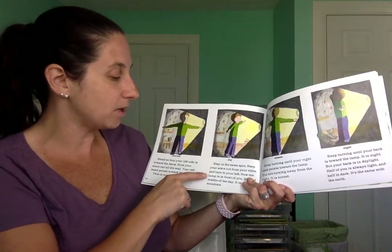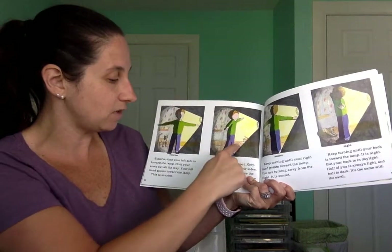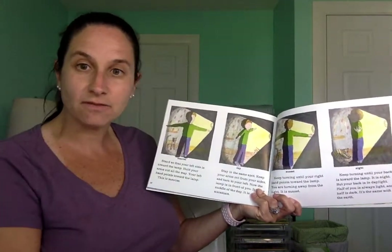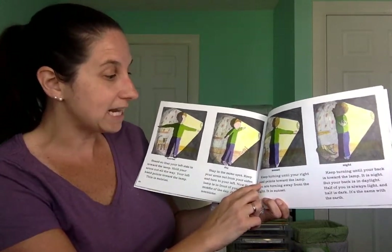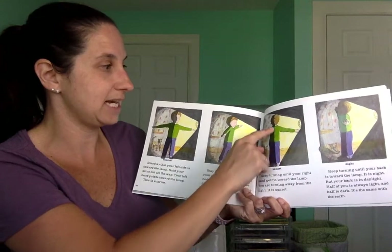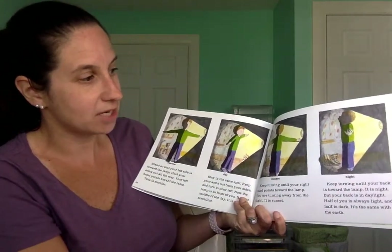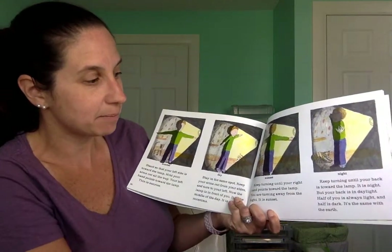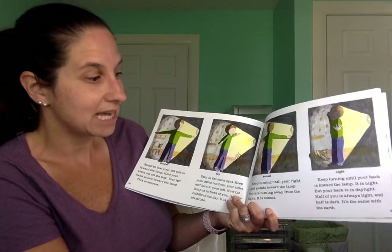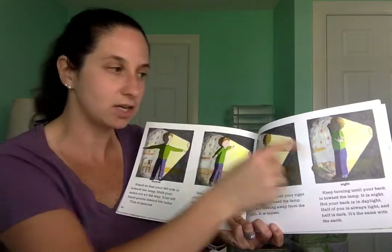Stay in the same spot, keep your arms out, and turn to your left. Now the lamp is all the way in front of you — it's the middle of the day, noontime. Keep turning until your right hand points toward the lamp. You are turning away from the light — it is sunset. See how the sun's on the other side now of his body? And then keep turning until your back is toward the lamp. It is nighttime, but your back is in the daylight. Half of you is always light and half is dark — it's the same with the Earth.